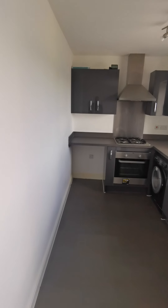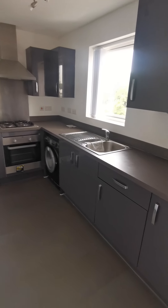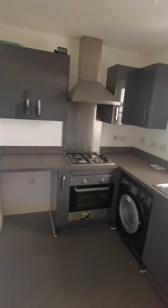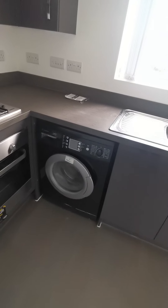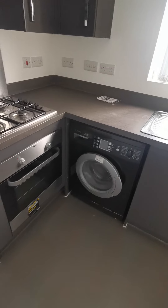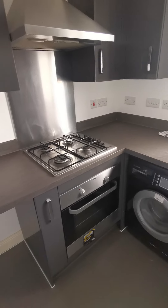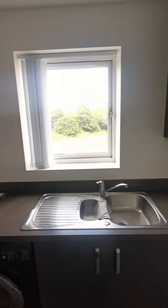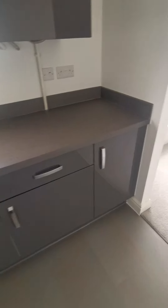And then into the kitchen, at the end of the lounge. Fitted units, dark grey, nice and modern. You've got your washing machine here, oven, gas hob. Big window, and your boiler's in there. So it is all gas central heated as well.